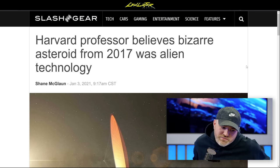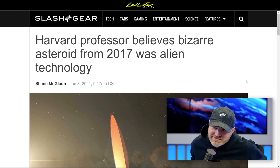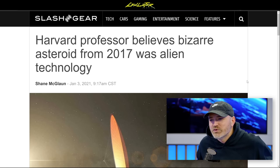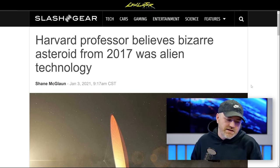Finally, towards the end to reward people who stuck around: a Harvard professor believes a bizarre asteroid from 2017 was actually alien technology — getting into the weird zone of the episode.